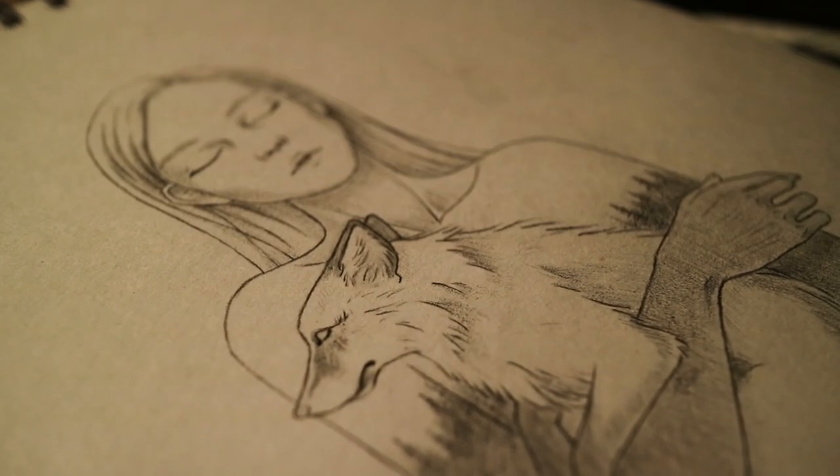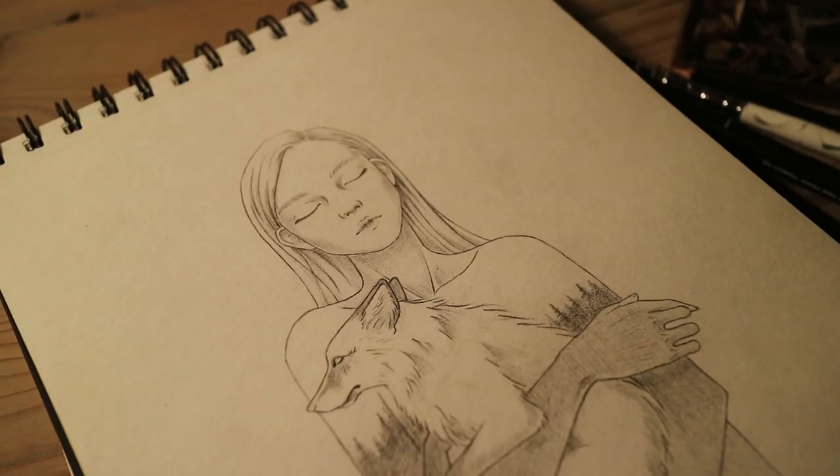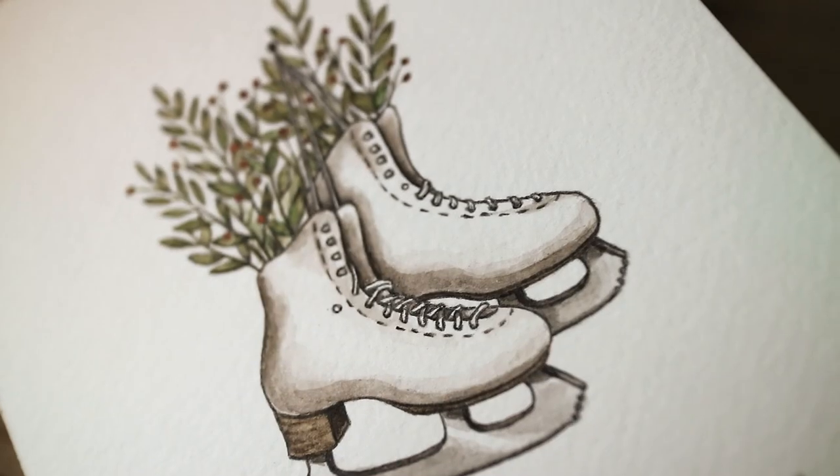Before the winter holidays I wanted to focus on some of my ideas that I had been keeping in mind for quite a while, and to paint a simple card for my friends.